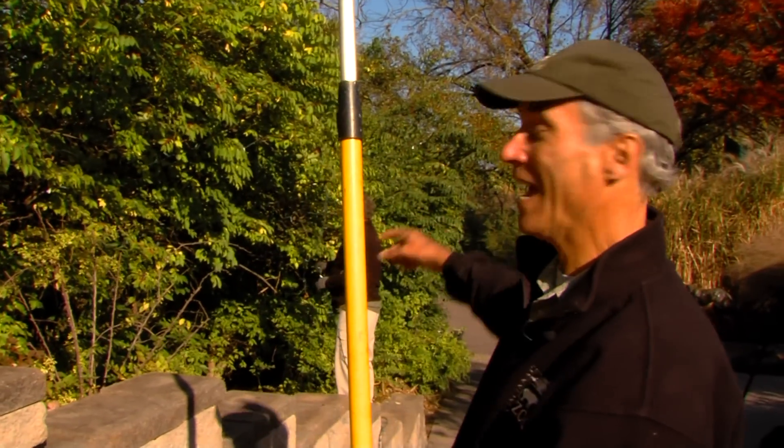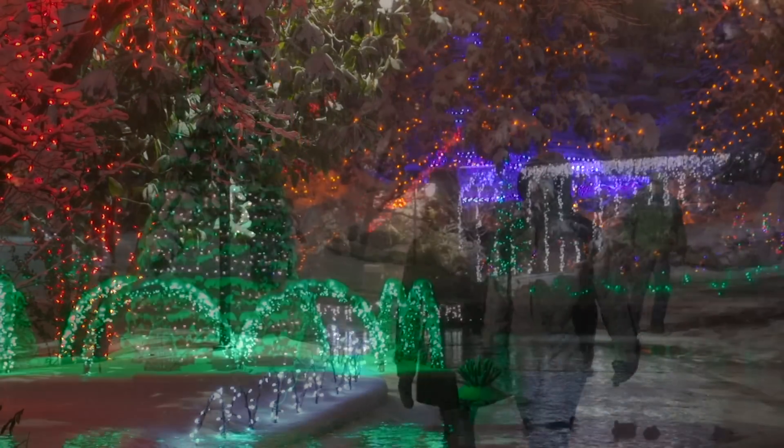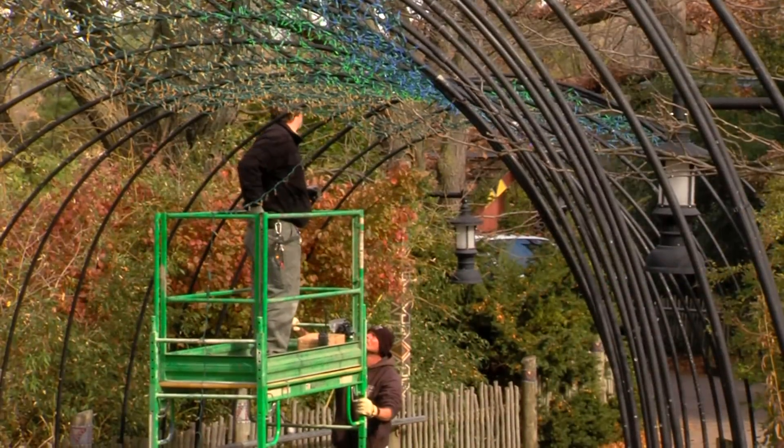It's that time of year again, and you know what I'm talking about — hanging holiday lights for the PNC Festival of Lights here at the Cincinnati Zoo. This year will be the 32nd year and the 20th year that PNC Bank has been the sponsor. But it's a production and a half.